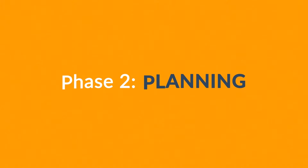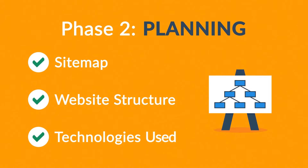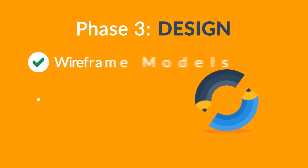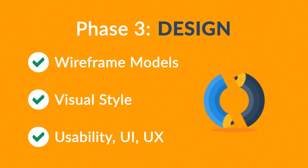Phase two: planning. A plan includes the definition of the sitemap, structure, and technologies that we're about to use. Phase three: design. Not only do we focus on wireframe models and their visual style in this stage, but also on the usability of the user interface for the best possible user experience.